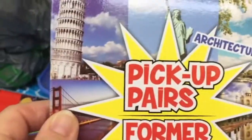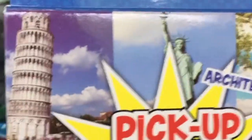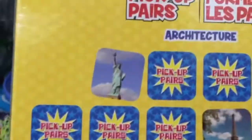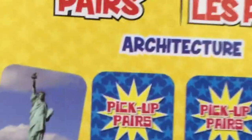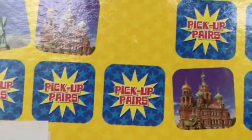Also new at my Dollar Tree are these Pick Up Pairs memory games for children. This one is the architecture one, which I haven't seen before. I bought it because of the images — I thought I could use them as embellishments for my crafting, scrapbooking, and art journaling.